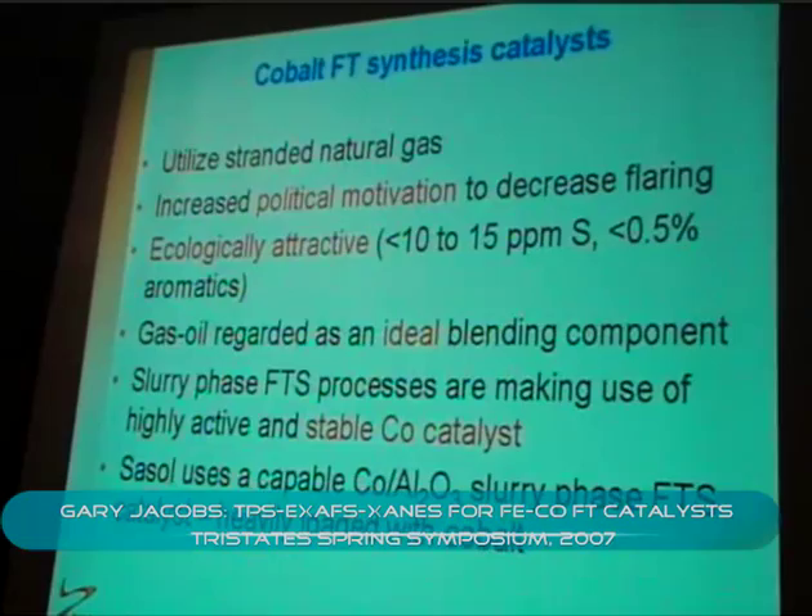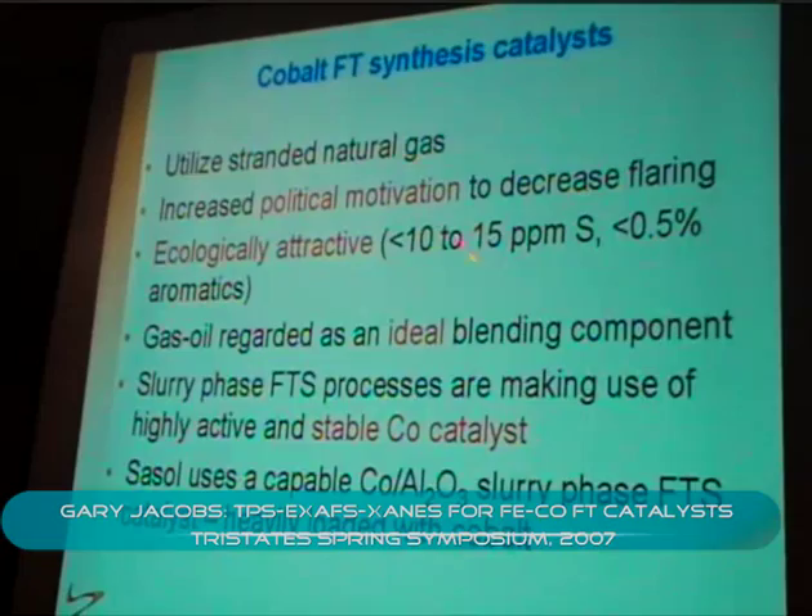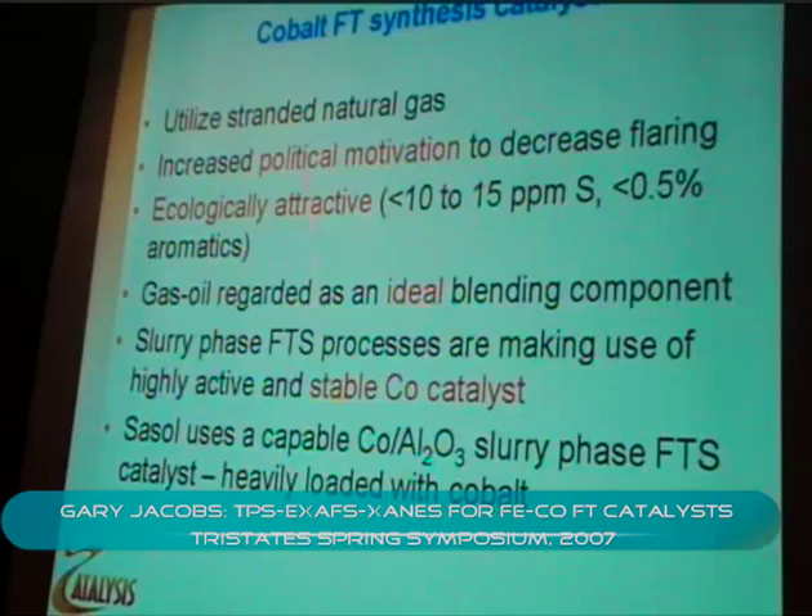At Oregon, they developed a way to basically test six catalysts at a time, and they asked us to send catalysts. So these are going to be some of the results. Burke covered the motivation in his talk, but essentially there's been renewed interest in cobalt catalysts, mainly for converting natural gas-derived syngas to liquid fuels.